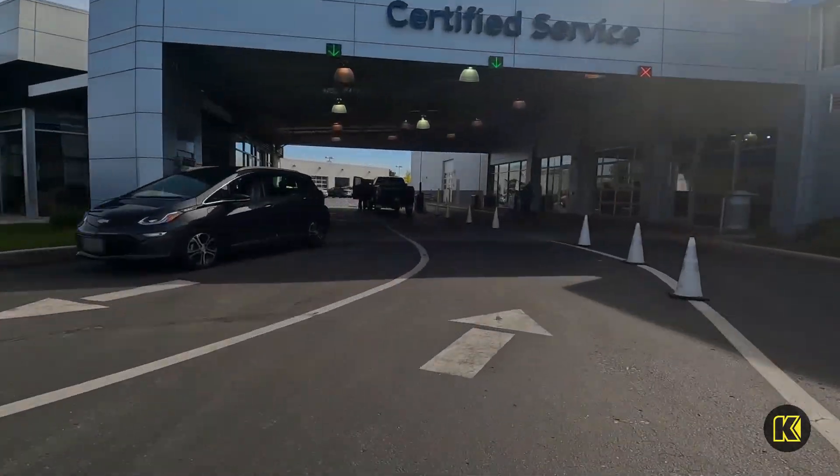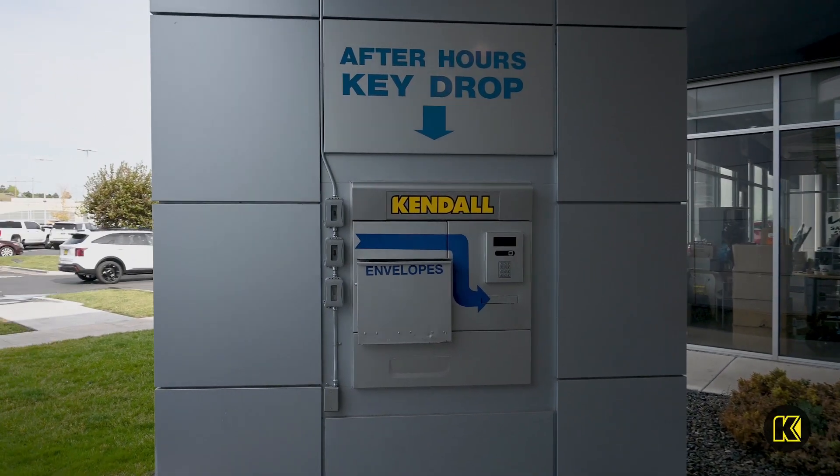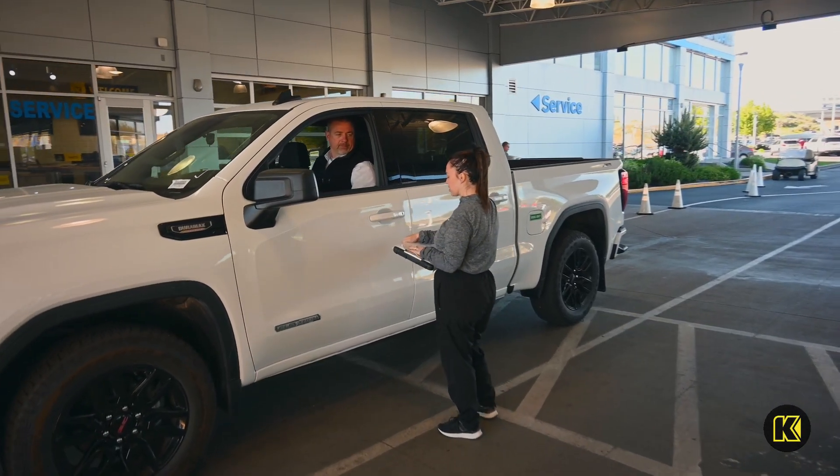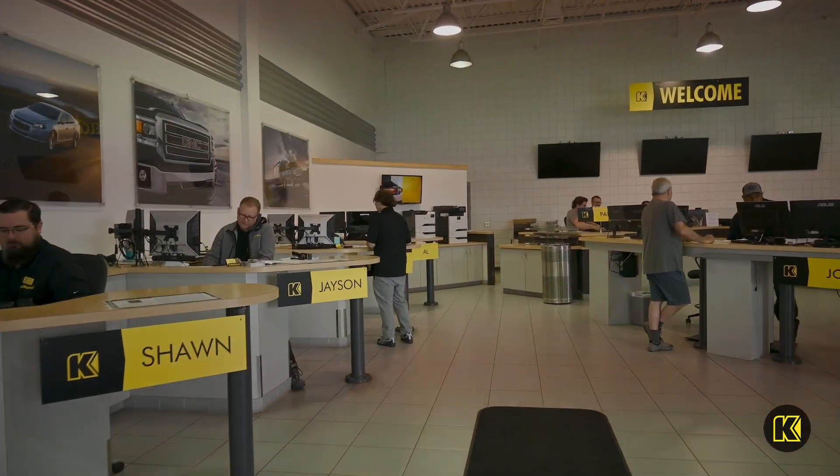When you arrive, drop off your vehicle hassle-free using our after-hours dropbox, or get a warm welcome from our team. And if you're not sticking around, our shuttle service has you covered.